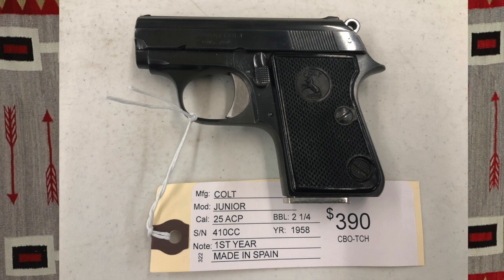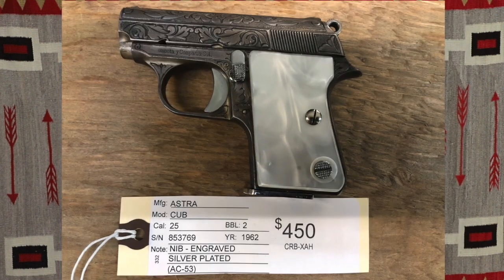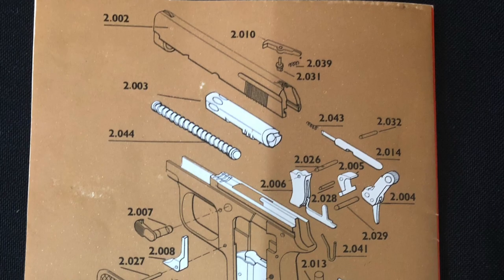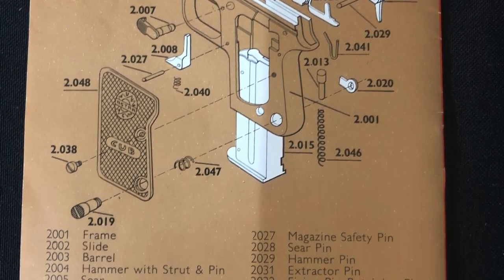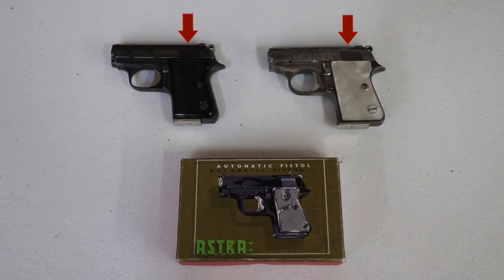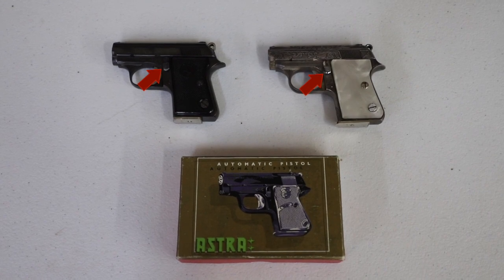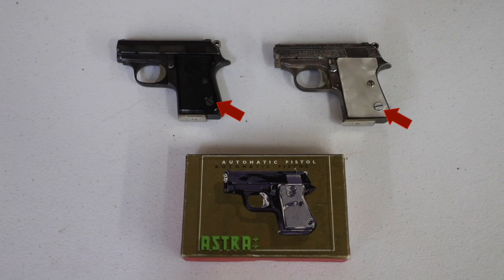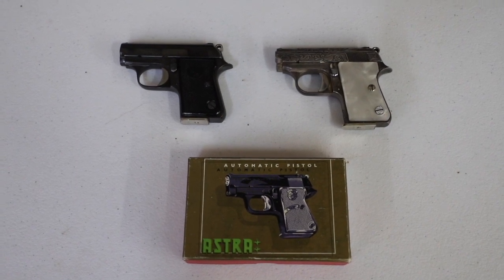Today we are going to be comparing the 1958 Colt Junior to the 1962 Astro Cub. Both these pistols are single-stacked, single-action blowback pistols that feature extremely compact dimensions, an exposed hammer, serrated slide, toggle safety, and a retracted slide lock combo magazine safety with a magazine release button on the bottom of the left grip panel. As you can tell, these two pistols are almost identical.